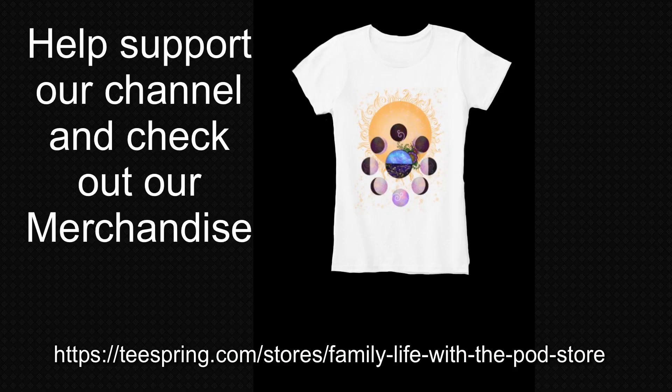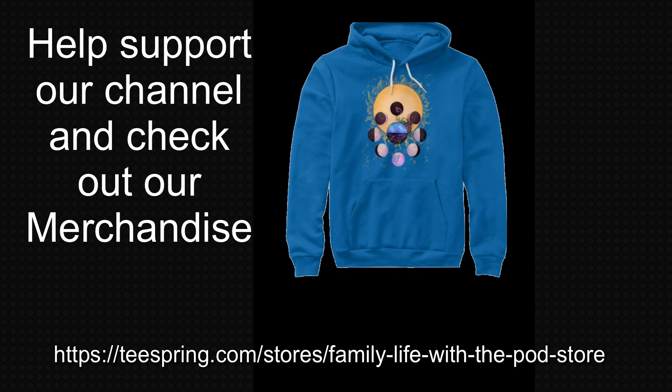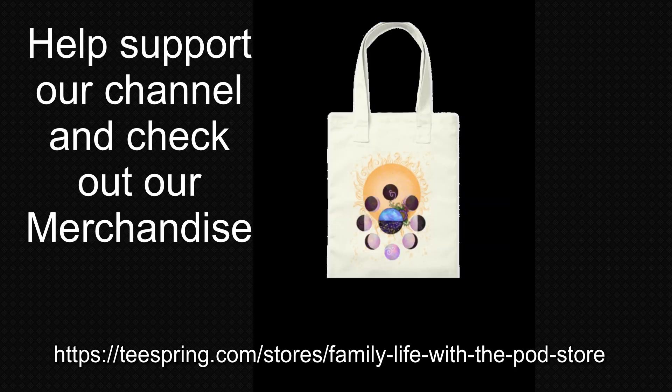If you want to support our channel, find our merchandise link in the description below. Be sure to subscribe, hit the bell, like us, comment, find us on Facebook, stalk us on Instagram — all that jazz — and be sure to check out our videos over here: the one about how to make your own weather chart and the nature journaling one.